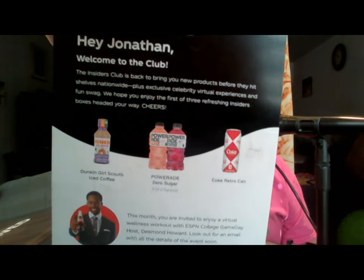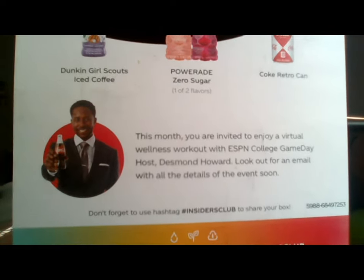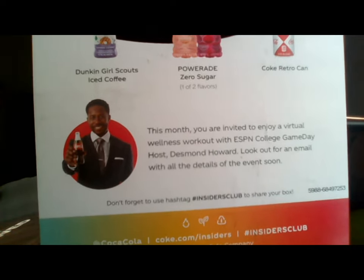The first thing you'll see is a little card. There's my name — it says 'Hi Jonathan, welcome to the club.' It tells you the three things that you're going to get in here, as well as an invitation to some college game day thing that already happened. I got the email about it. I wasn't interested. But as you can see on the list, there are three drinks they advertise.